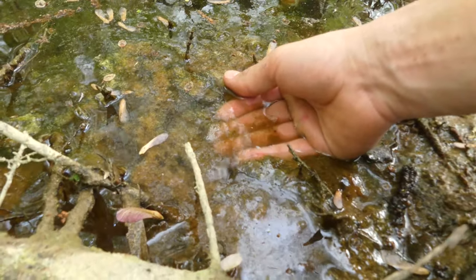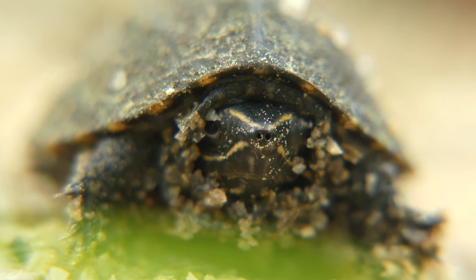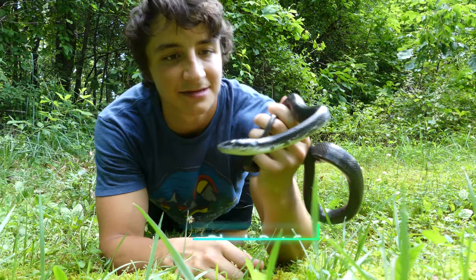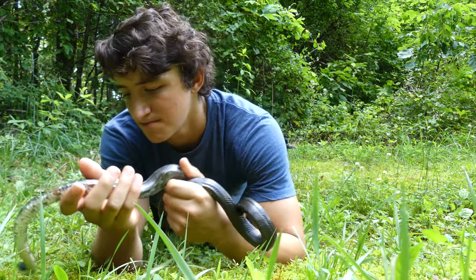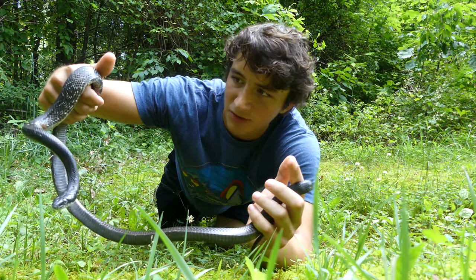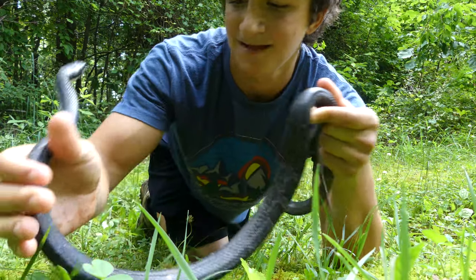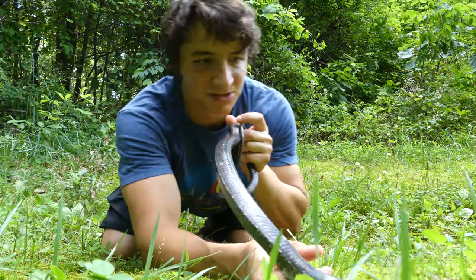While that baby musk turtle and racer were a ton of fun to see in the wild, they are still not as special to me as one of my absolute favorite snakes of all time — the black rat snake. This is a really cute juvenile black rat snake, nowhere near as big as this species can get at maximum size. This one is maybe two to two and a half feet long. He actually has a little nick on his side — it looks like he might have gotten nicked by a lawnmower right there. I hope that's not the case because he's really cute.